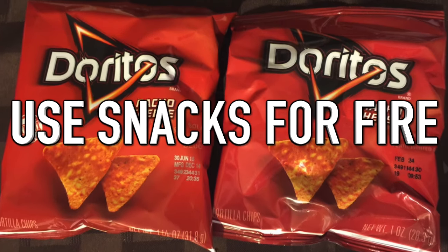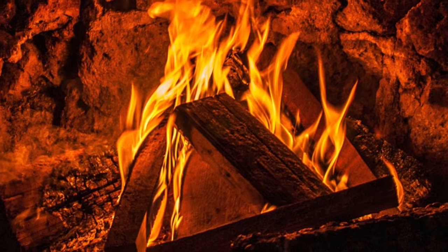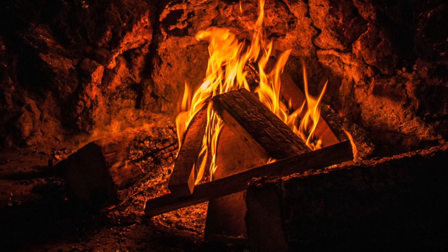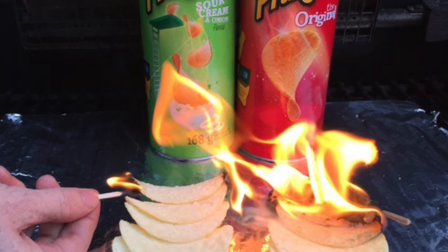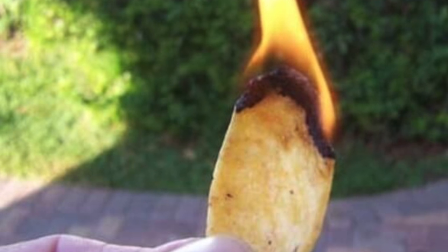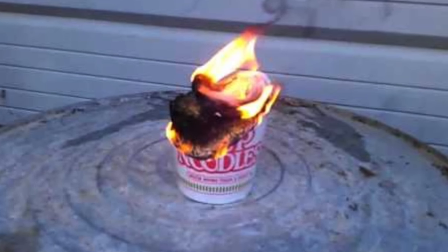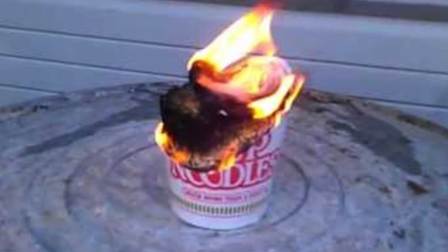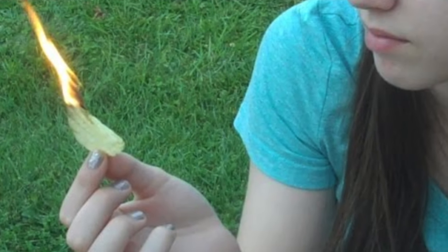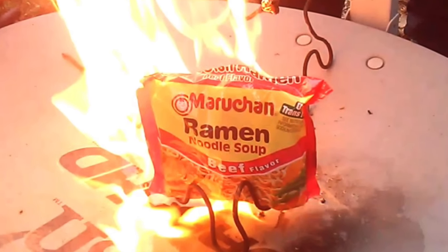Next up: use snacks for fire. In a cold environment, fire can be more important than food. If you have firewood but no tinder, snacks work as a substitute. The high calorie content of foods like potato chips helps them burn for a long time, giving fire a chance to catch on the wood. Bags of chips, cereal, and ramen noodles all work well — ramen noodles are soaked in oil, meaning they burn slowly and steadily, which is ideal for fire starting.